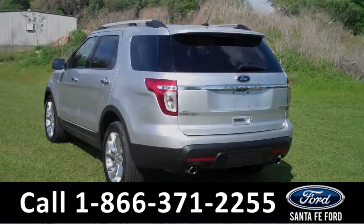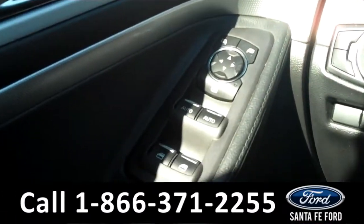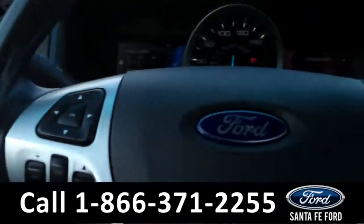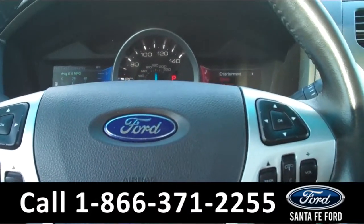Now let's take a look on the inside. The interior has a ton of fantastic features. There are powered windows, mirrors, and locks along the driver's side door. On the steering wheel are the cruise controls, the Bluetooth connection, and the radio controls.